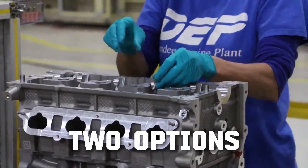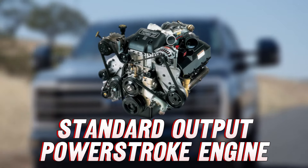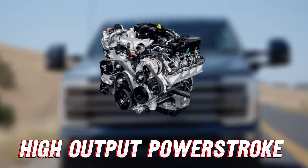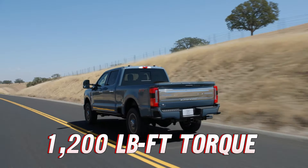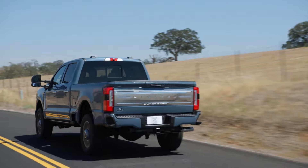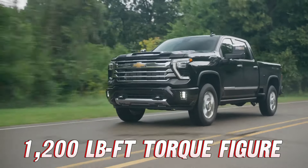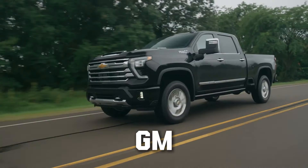For those who need the extra power, there's the Power Stroke turbo diesel, which comes in two flavors: a standard output and a high-output version. The standard 6.7-liter V8 turbo diesel Power Stroke delivers 475 horsepower and 1,050 pound-feet of torque. The high-output Power Stroke puts out 500 horsepower and a whopping 1,200 pound-feet of torque. Ford dominates the competition in both gasoline and diesel, as neither the Duramax from Chevy nor Cummins from Ram can reach the incredible 1,200 pound-feet of torque figure. The 7.3 Godzilla also dominates gas offerings from GM and Stellantis.